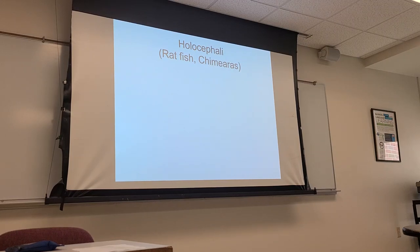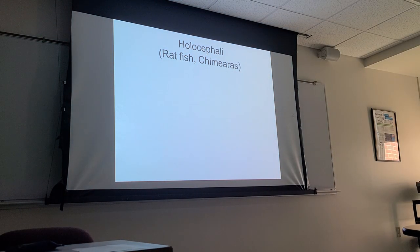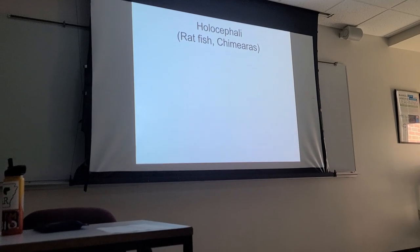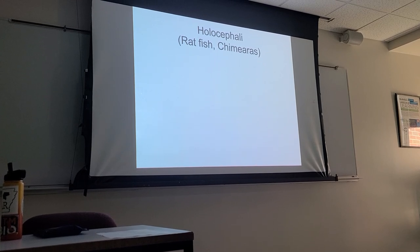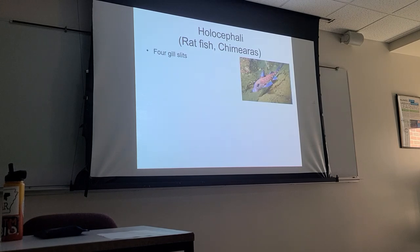This is a subclass. Last time we talked about the subclass Elasmobranchii, which includes sharks and rays and related forms. The other subclass of the class Chondrichthyes is the Holocephali, referred to as ratfish or chimera. The idea here is to contrast the ratfishes with the elasmobranchs.